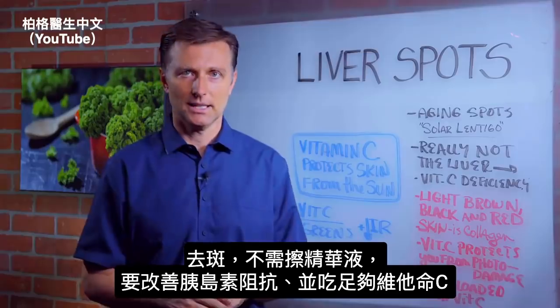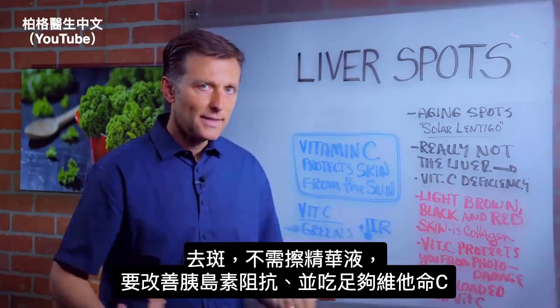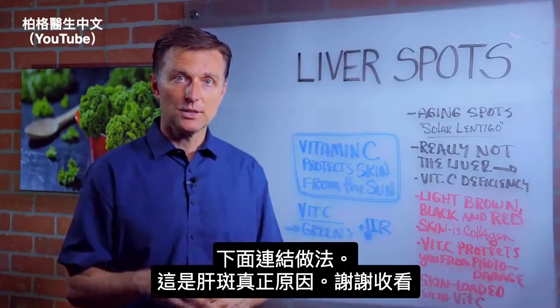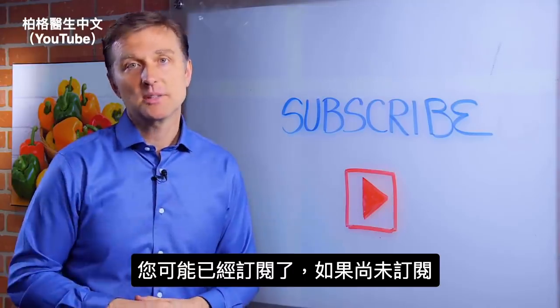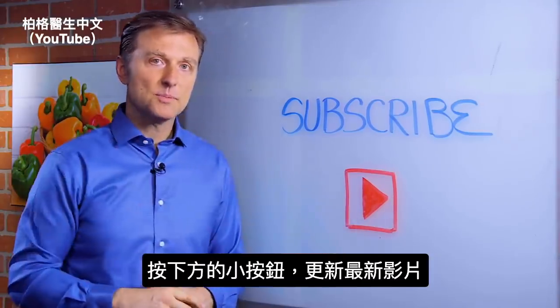So if you want to correct it, don't use the external serums — fix it from within. Correct the insulin resistance and consume enough vitamin C. I'll put some links down below on how to do that. That's really what's behind liver spots. If you haven't subscribed, press the button below and I will keep you updated.